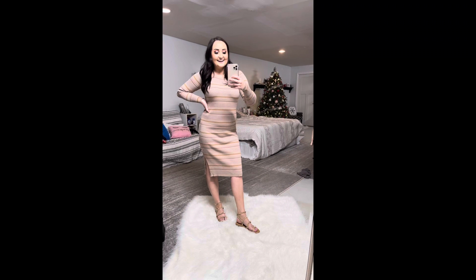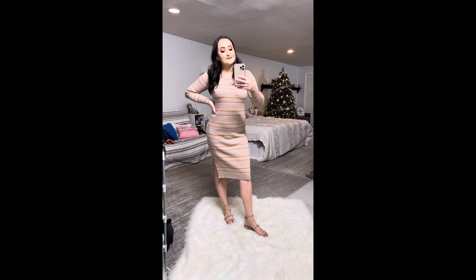Hey! I want to come on here and do a quick Mint Julep try-on haul for you.